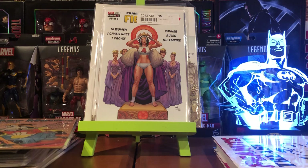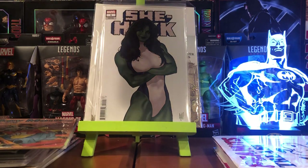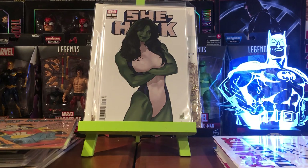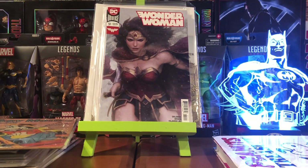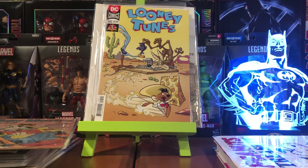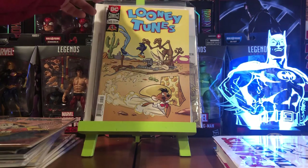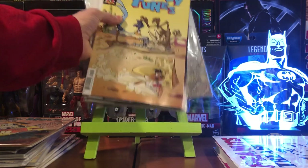I only read the first issue of Fight Girls so now I'm going to go back and read two through five. I grabbed two copies of She-Hulk number one, the Adam Hughes cover. And then this was a buck — Wonder Woman number 51. Also, Looney Tunes number 245 with the Pepe Le Pew cover. You know it's only a matter of time before someone gets offended by Pepe Le Pew and he's gone too.